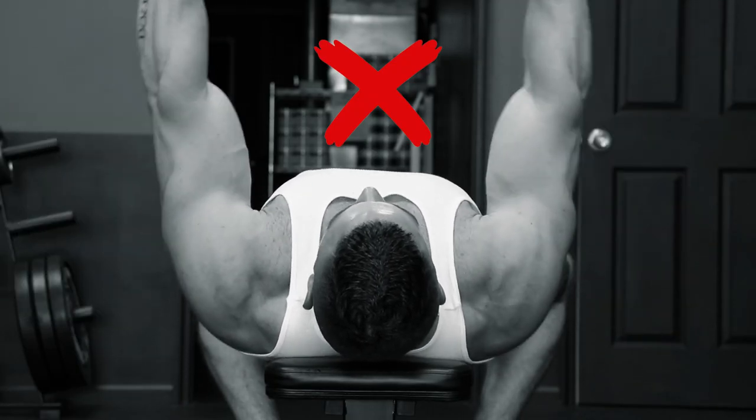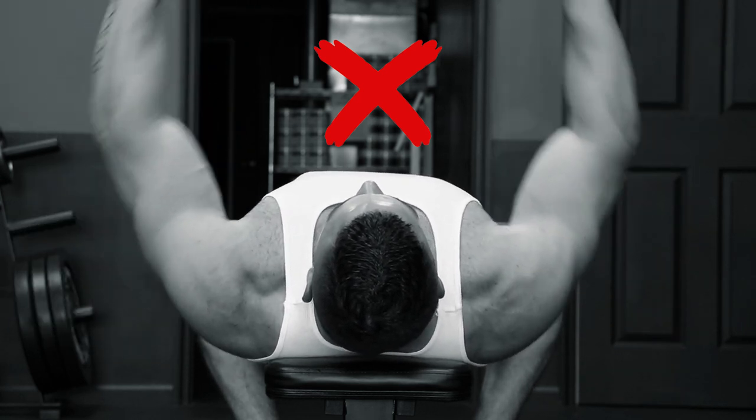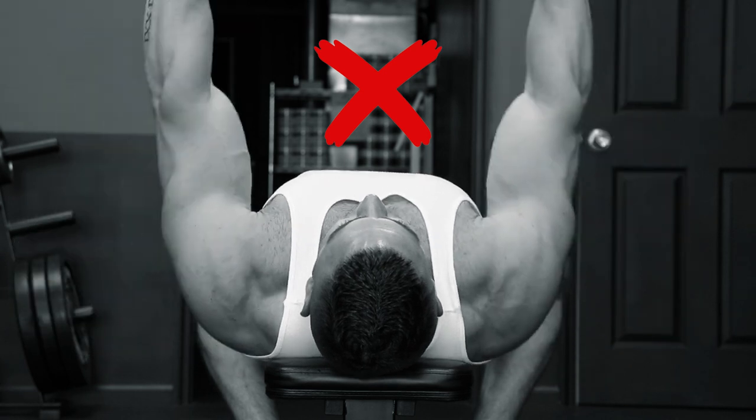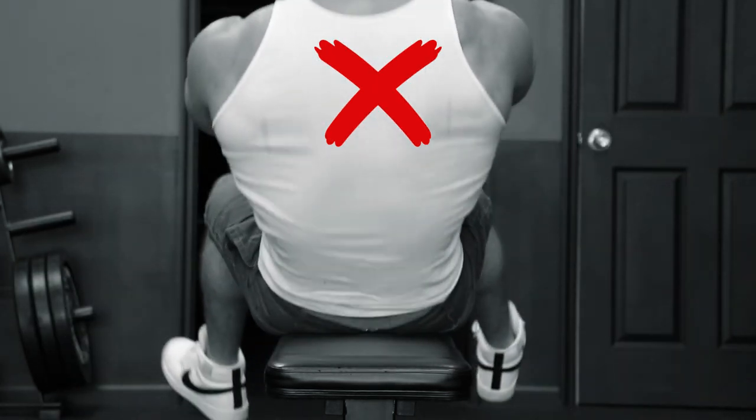Take the typical dumbbell chest press. Many people will perform this movement by bringing the elbows down to where they're just parallel with the shoulder joint. And although the pec muscles are absolutely worked during this range of motion, this definitely isn't full range of motion. The pecs can and should be taken into the fully stretched position. Exactly how far down is different for everyone, but it's something that can greatly improve with time as you work on your mobility.